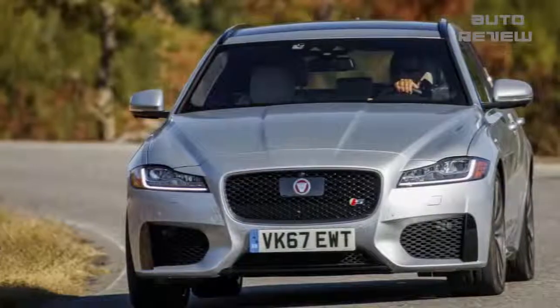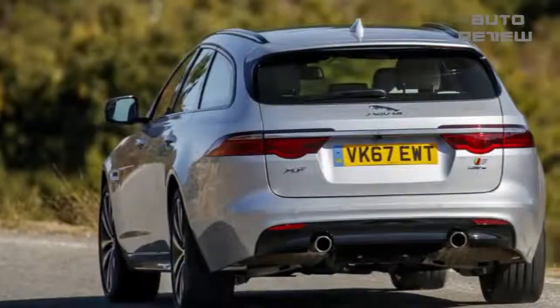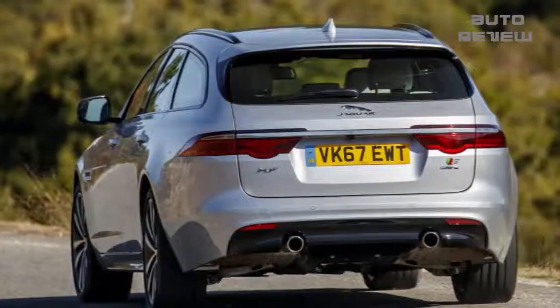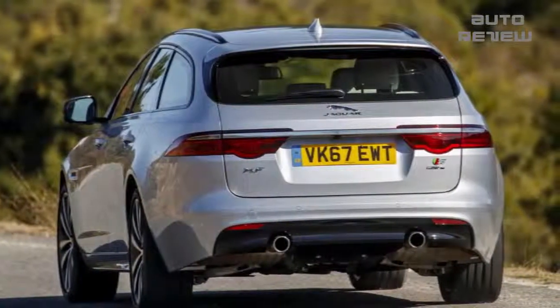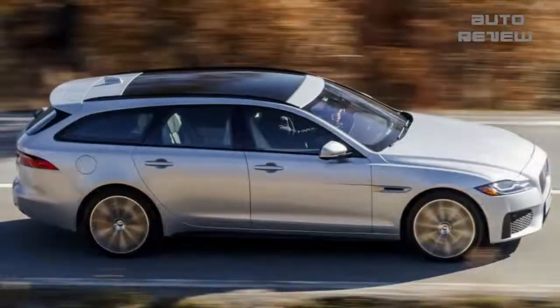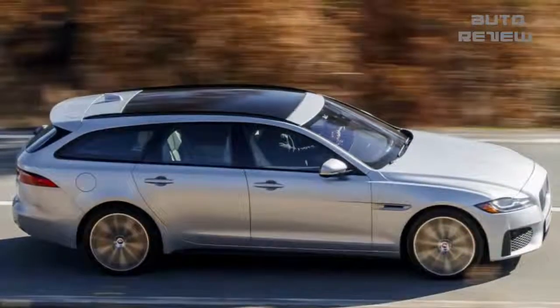While the first-gen model only offered a wagon variant for the European market, the new Sport Brake is a global vehicle that brings a more streamlined, aluminum-intensive architecture to the table, and finally gives American wagon lovers the Jag they've been craving. First off, the essential reason we're here: the cargo area.